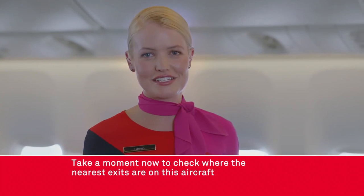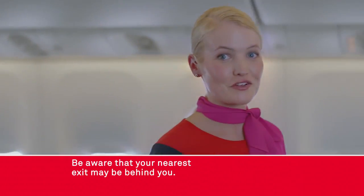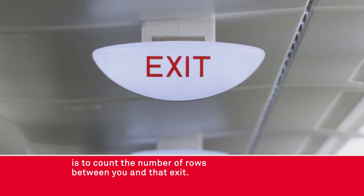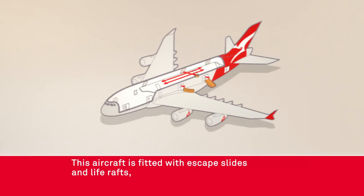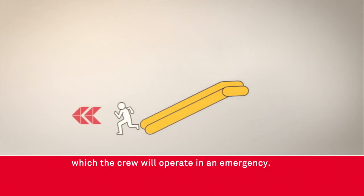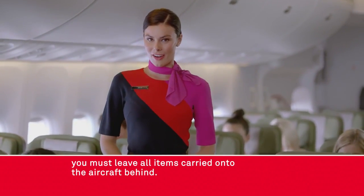Take a moment now to check where the nearest exits are in this aircraft as the cabin crew point them out. Be aware that your nearest exit may be behind you. A good way of remembering your nearest exit is to count the number of rows between you and that exit. Our cabin crew are pointing out the lights that show a path to the exit. This aircraft is fitted with escape slides and life rafts which the crew will operate in an emergency. If we do have to evacuate, you must leave all items carried onto the aircraft behind.